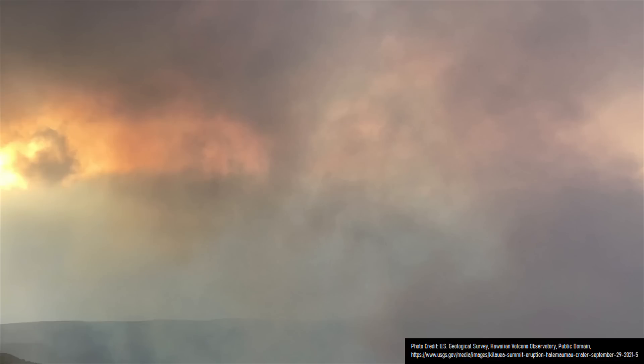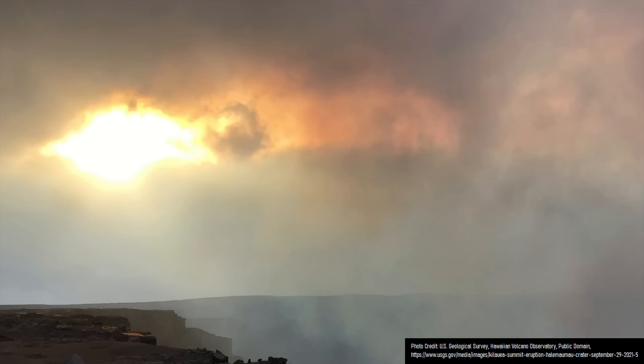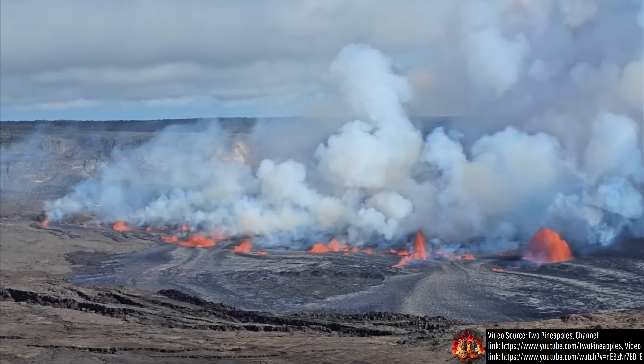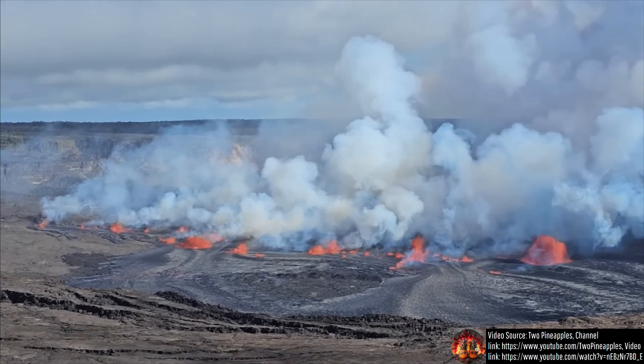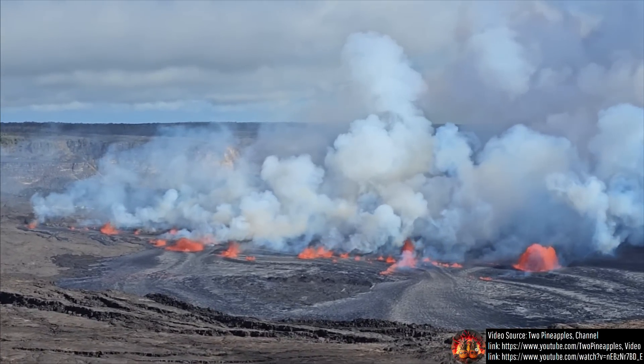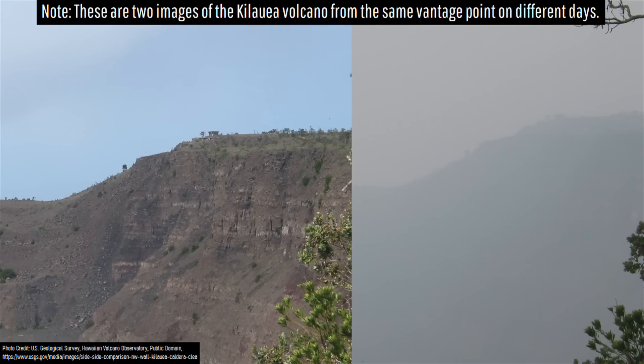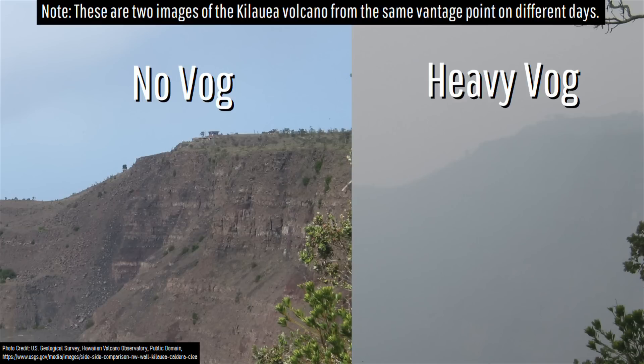You might have noticed a strong white plume of volcanic gases rising from the eruption site which had greatly reduced the visibility in the region. This plume can be a potential health hazard, so you need to stay upwind of it as it contains fairly abundant sulfur dioxide. On day 1 of Kilauea's new eruption, 100,000 metric tons of sulfur dioxide were estimated to have been released, leading to a volcanic fog known as VOG.